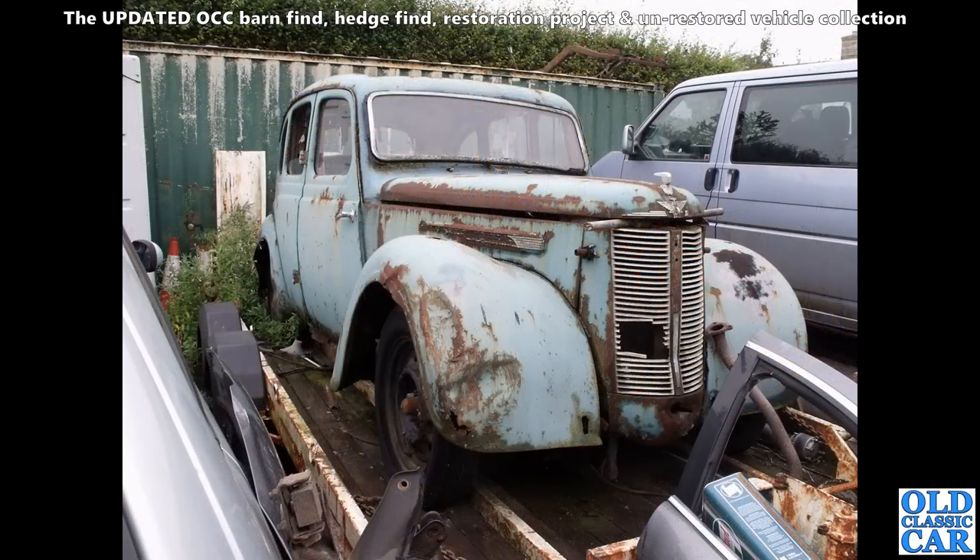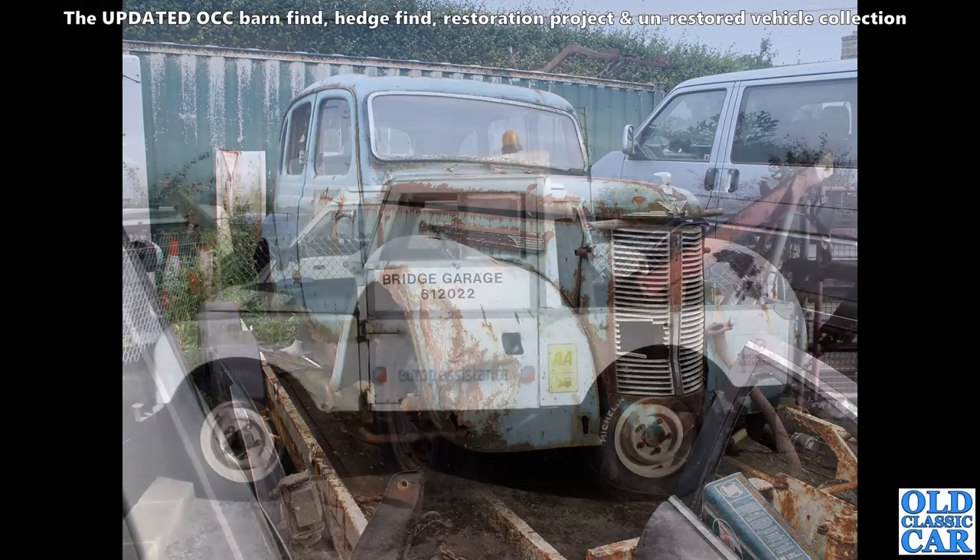Here we've got an Austin — this could be an 8 or a 10. Looking at the back window, I think that's a two-piece rear window which makes this an Austin 10. The Austin 8 had the one-piece slightly smaller back window, and the 10 had the larger split window at the back.